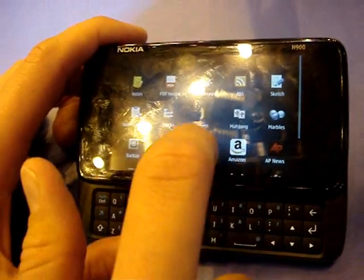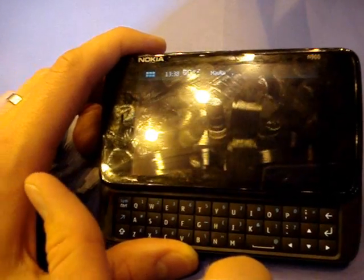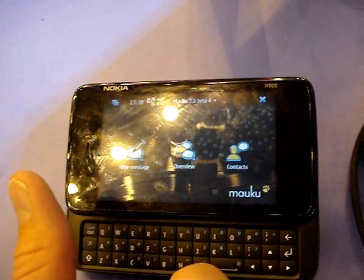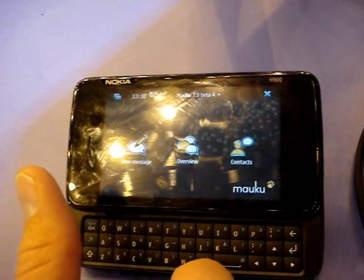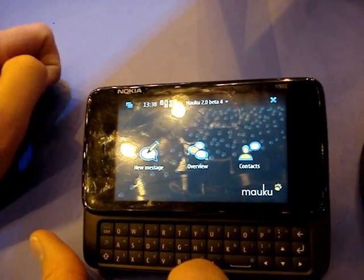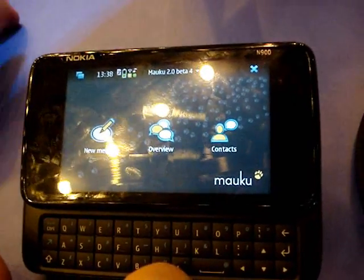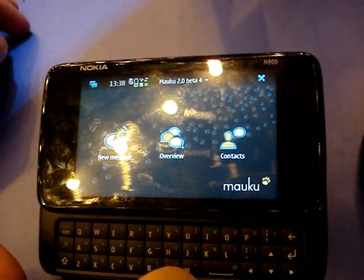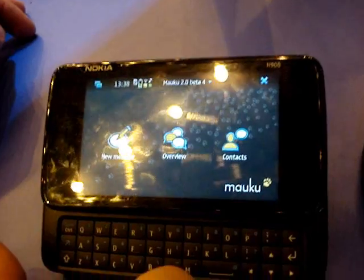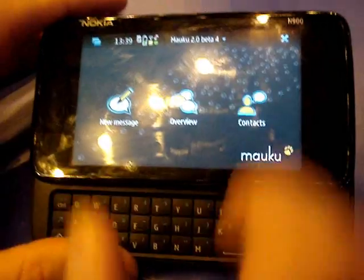Does the Nokia N900 support the Ovi Store? Yes — we have already announced that we will bring support for the Ovi Store. When will it be launched? I'm afraid I don't know the answer to that. And it's not supported by Ovi Suite either right now — it's all Symbian devices that have those features currently.